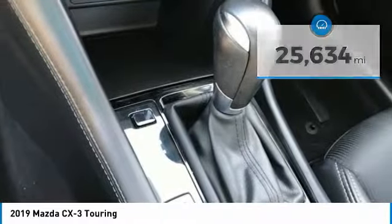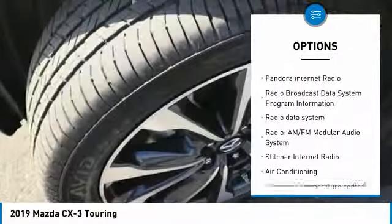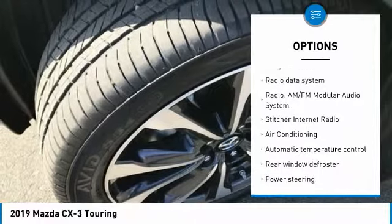Here are some of this vehicle's great options: traction control, air conditioning, dual airbags, power steering, four-wheel disc brakes, heated front seats.